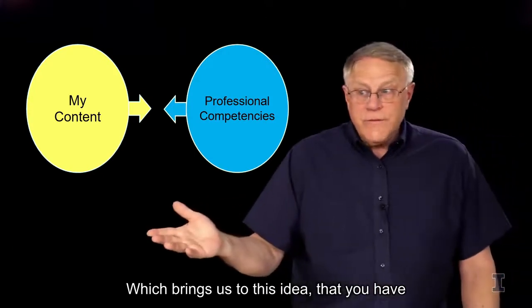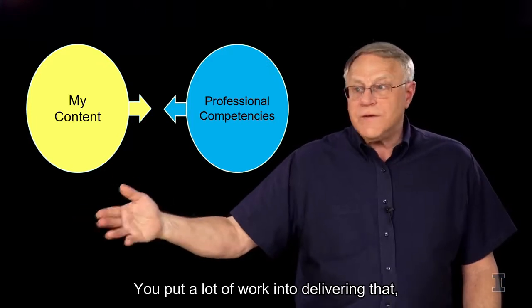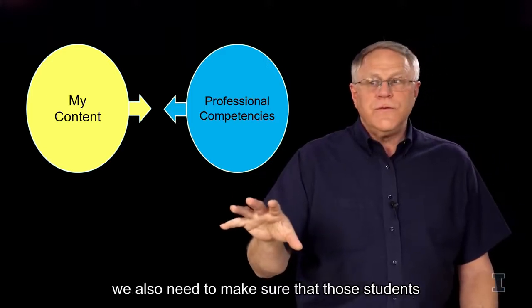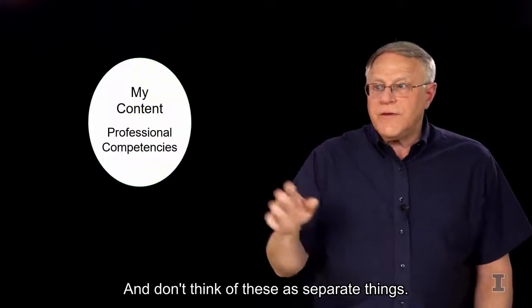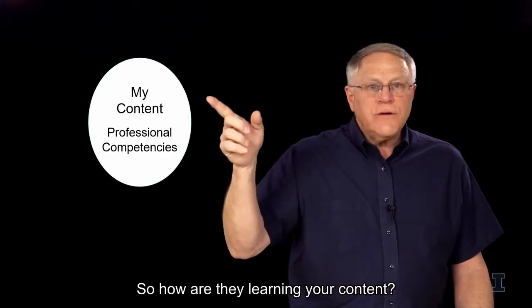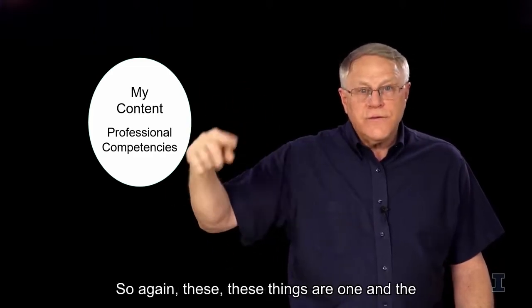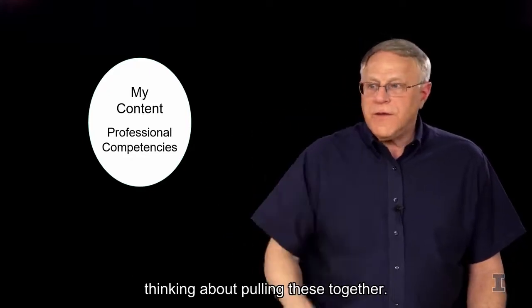This brings us to the idea that you have your content for your module — you put a lot of work into delivering, developing, and organizing it — and here we're saying we also need to make sure students develop those professional competencies. Don't think of these as separate things; we need to think of these as one and the same. How are they learning your content? They're doing things, practicing those professional skills based upon your content.